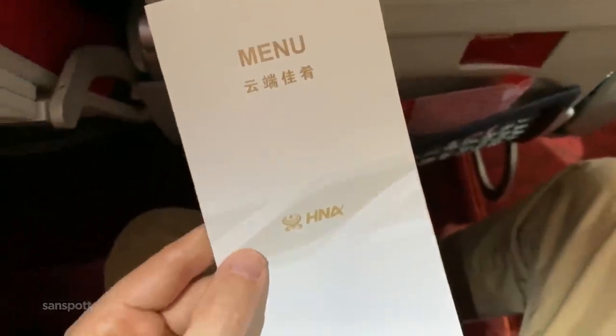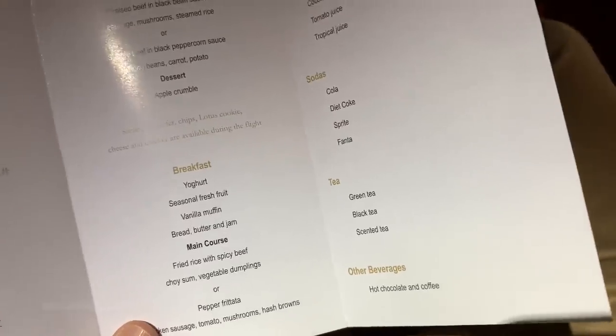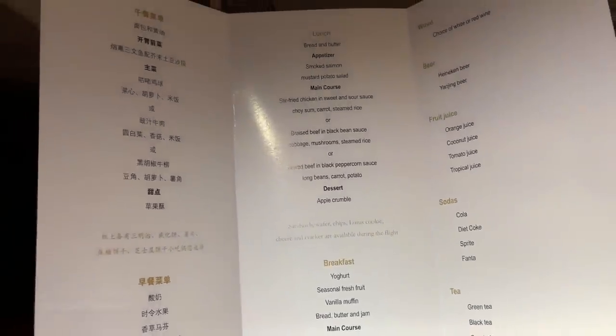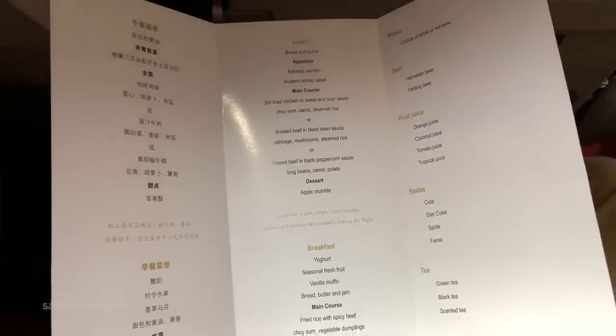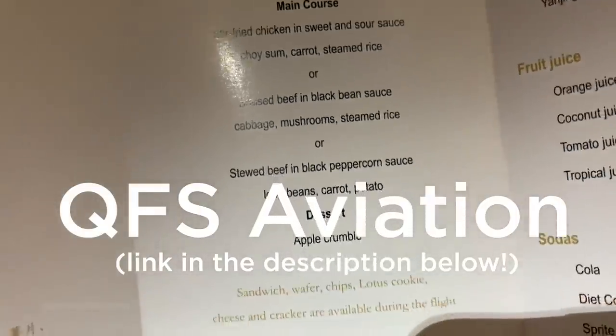Remember when eating in economy class was a bland and mysterious experience? There were no menus to thumb through back then, and the only option we were given was chicken or beef as the stewardesses — not flight attendants — rolled up with the food cart. What do you suppose QSF Aviation would choose if this was his review?